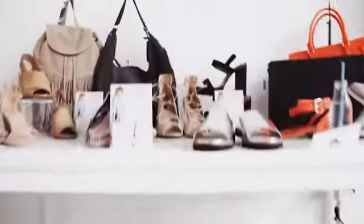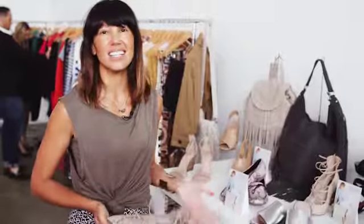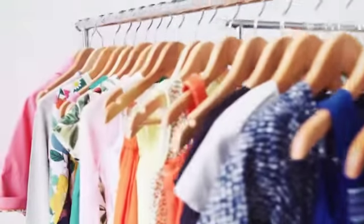What I love most about Next is the fantastic variety that you get within one brand. I just think Next are really on brand — they come up with great trends, they've got good colours, good prints, and it's really affordable.